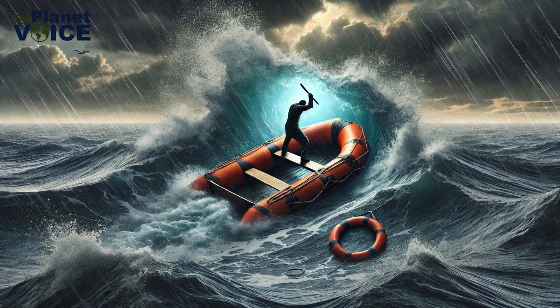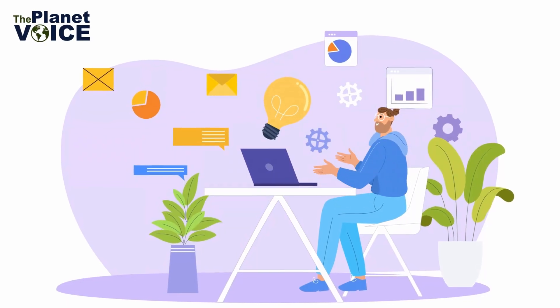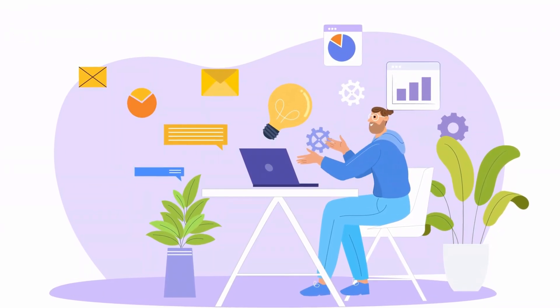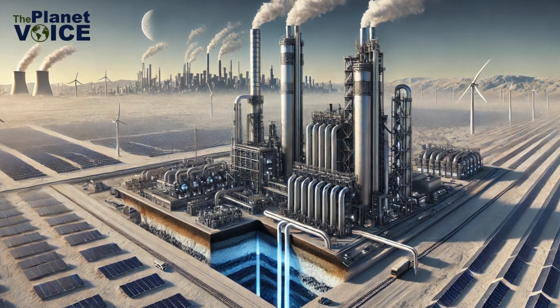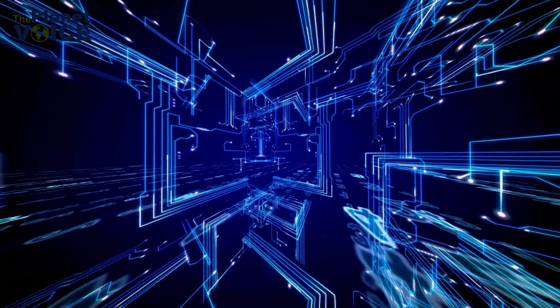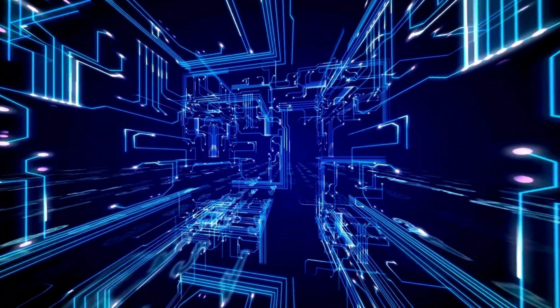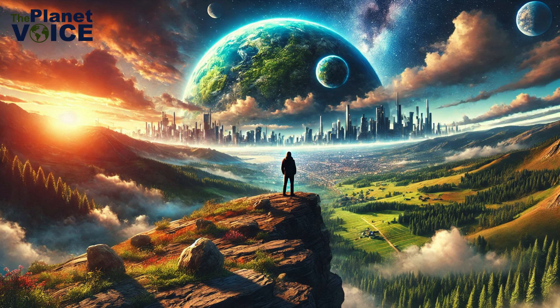Destroying them is like punching holes in the lifeboat while we're still trying to stay afloat. Third, we need to invest in innovative technologies like carbon capture and storage. Imagine machines that can pull CO2 directly out of the air. These technologies are no longer futuristic concepts — they're being developed right now and could play a vital role in reversing the damage.